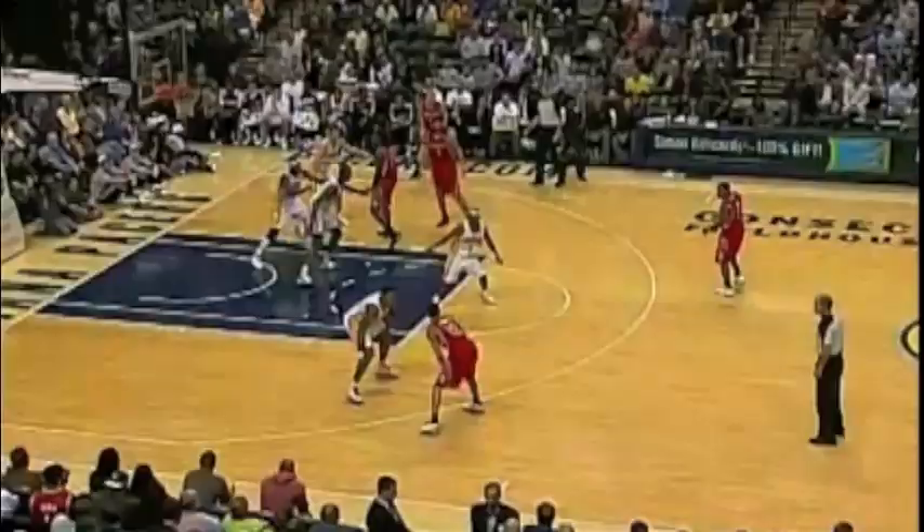It's not that Roy Hibbert is a bad defender. Just look at his block totals — you know he can alter some shots, and watching the video here it's also plainly obvious. But as you'll notice, this is generally when he's guarding a more traditional big man. Against guys like Miller, he's out of sorts.